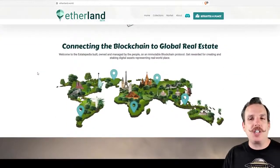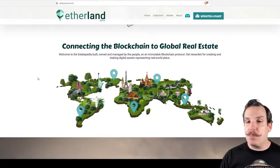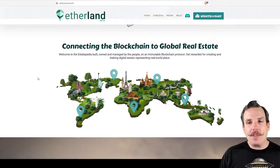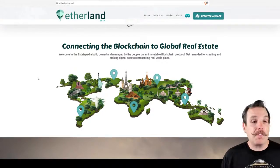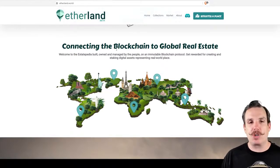What they say: connecting the blockchain to global real estate. Owned and managed by people, it's immutable on this blockchain, and you get rewarded for creating and staking digital assets that represent these real-world places. And that's where the fun, kind of NFT portion of this comes into.